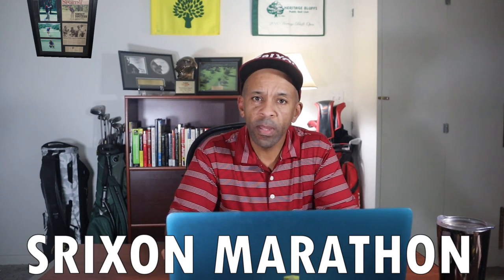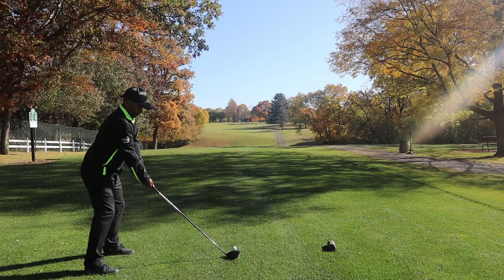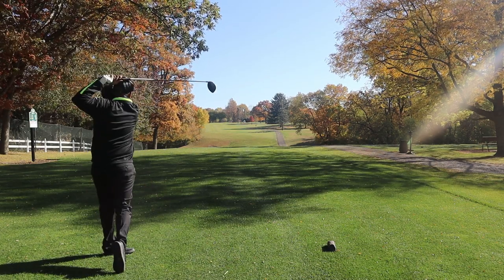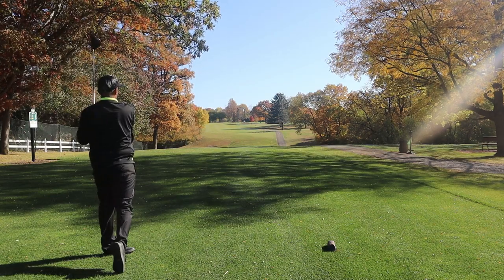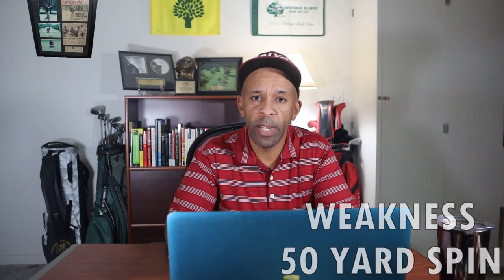In the number four position, the Srixon Marathon. This ball led driver distance — it was the only ball to achieve the 220-yard carry with the driver — and it was second in seven iron spin with pretty good driver spin. The weakness: from 50 yards it had the lowest spin rate among all balls tested. I put it ahead of the U-Pro based on driver distance and seven iron spin.